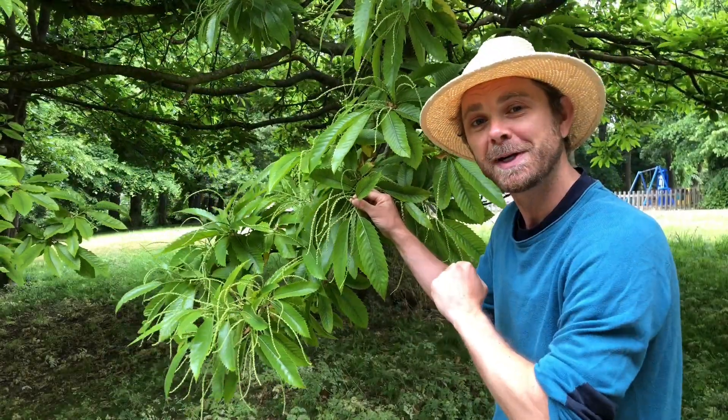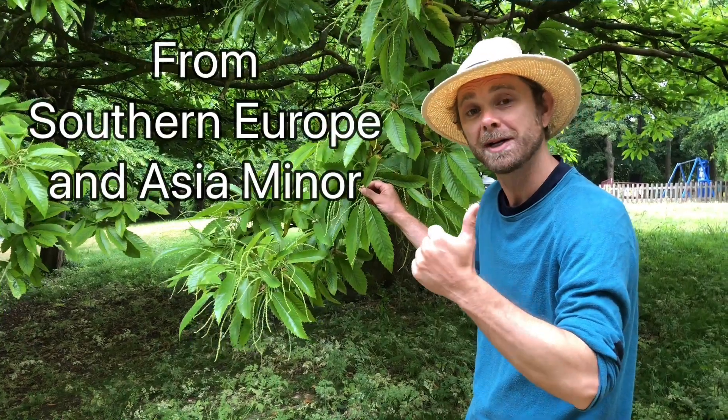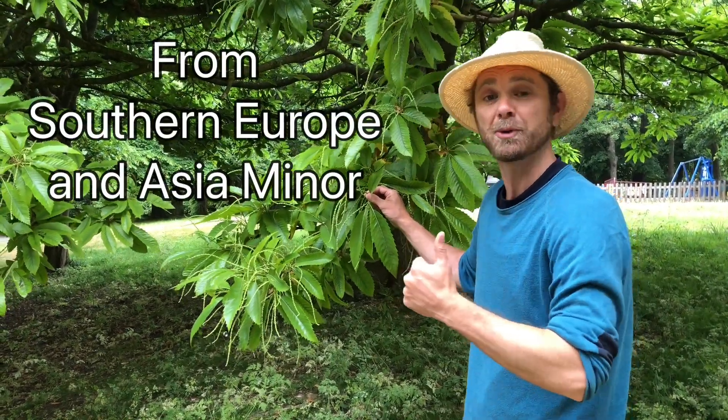Your three tree facts: one, the sweet chestnut is native to southern Europe and Asia Minor, and it's widely thought that the Romans brought it here.